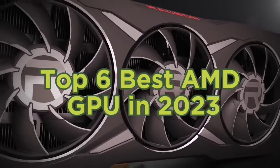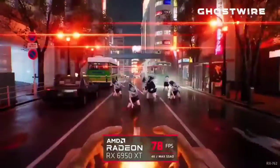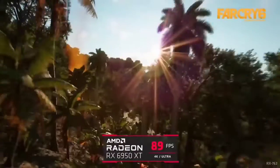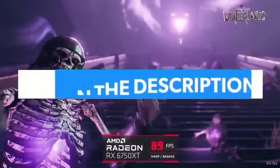Top 6 Best AMD GPU in 2023. Hello guys, today in this video we are going to help you find out the best AMD GPU on the market. I made this list based on my personal opinion and I tried to list them based on their quality, durability, customer reviews, and more. If you want to see their price and find out more information about them, you can check our links in the description below.